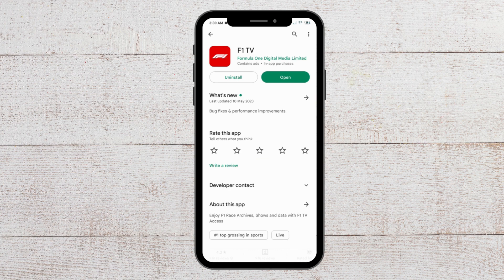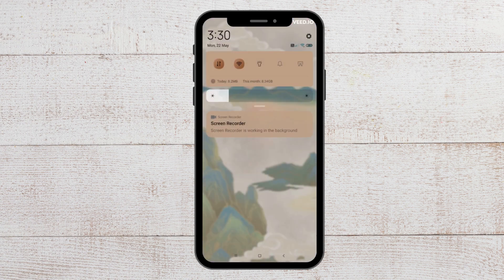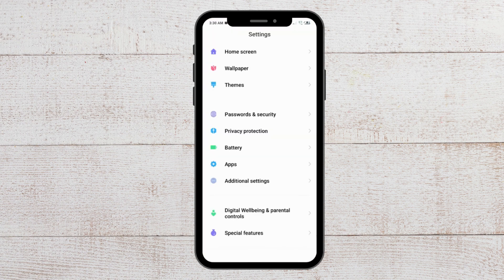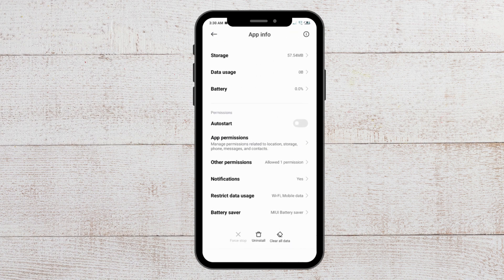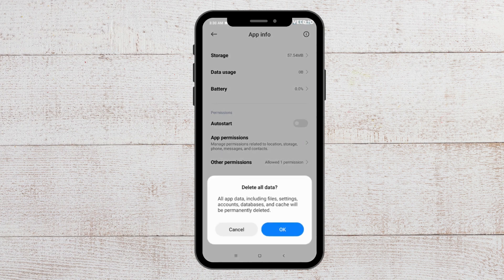For the next fix you have to clear the app cache. To do that, go to Settings, then go to Apps, then Manage Apps, and from here search for the F1 TV app. You will see a clear all data option, so tap on it and when the message appears tap OK and your data will get cleared.